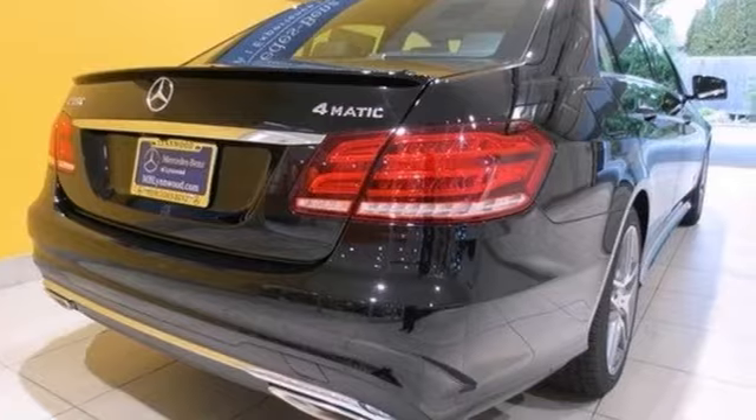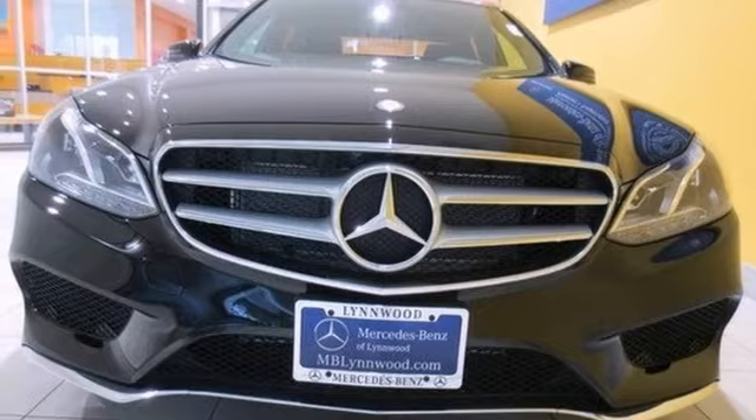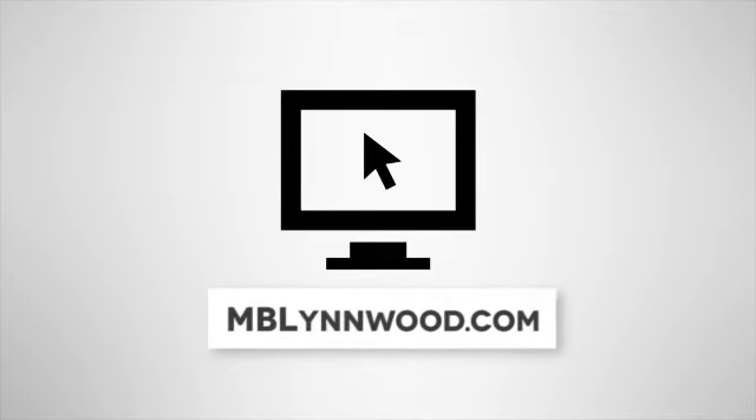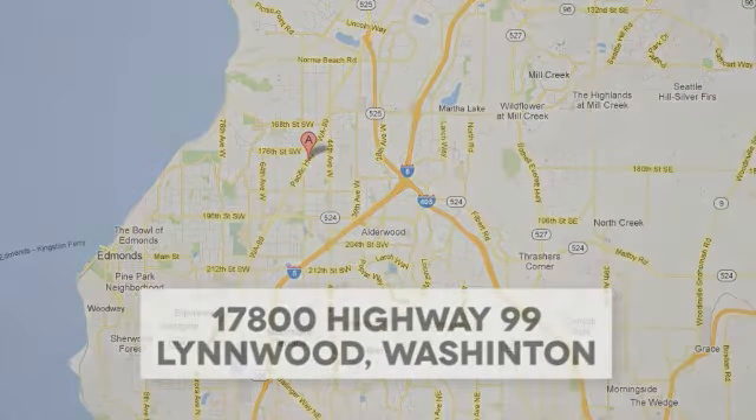With the lane tracking package and the premium one package, this Mercedes-Benz will not be here for long. Come take a test drive today. Call us at 425-673-0505, online at mblynwood.com, or stop in and visit at 17800 Highway 99.